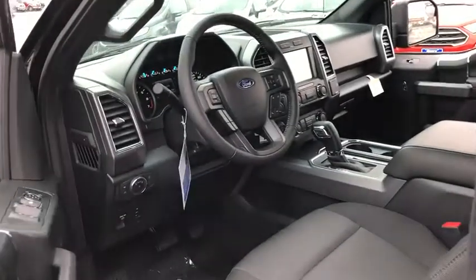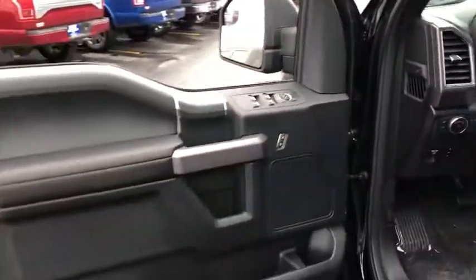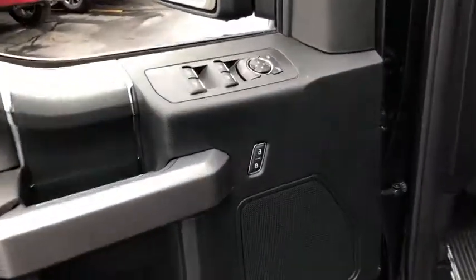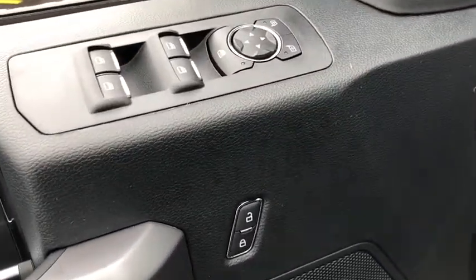Security system, electronic stability control, rear window defroster, compass, tachometer, brake assist, remote keyless entry, panic alarm, tilt steering wheel, driver vanity mirror.